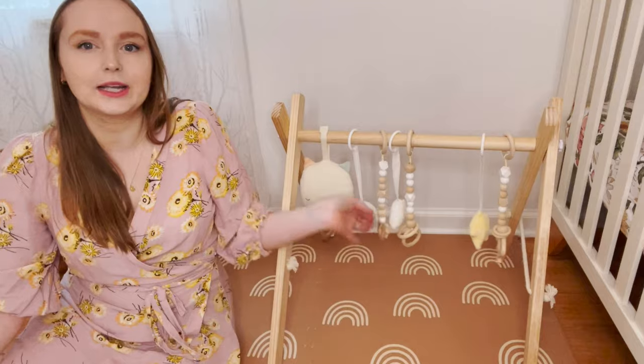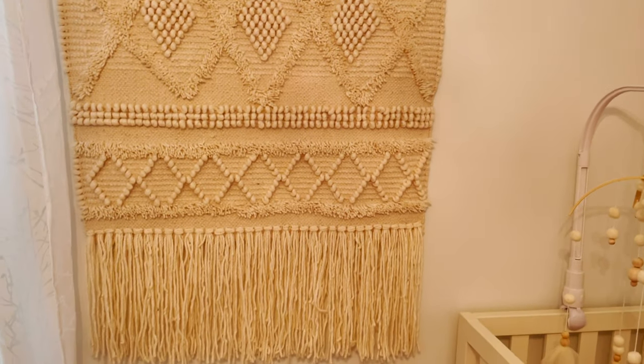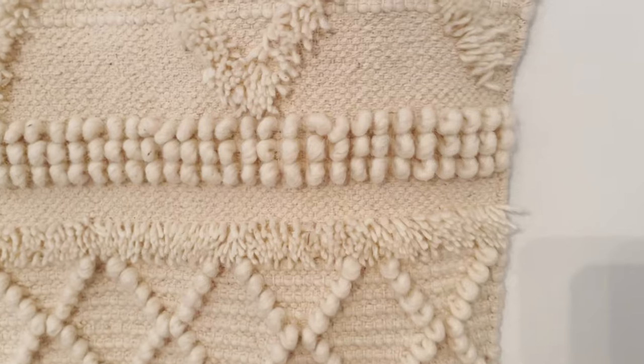Next I want to talk about the textures I added to the room to give the space a cozy feel. The first thing is this huge macramé piece that I picked up from TJ Maxx for only $25 — it really warms up the room. Then I have these white curtains that have a sheer tree branch detailing throughout the entire curtain to give the room a more woodsy and natural feel.